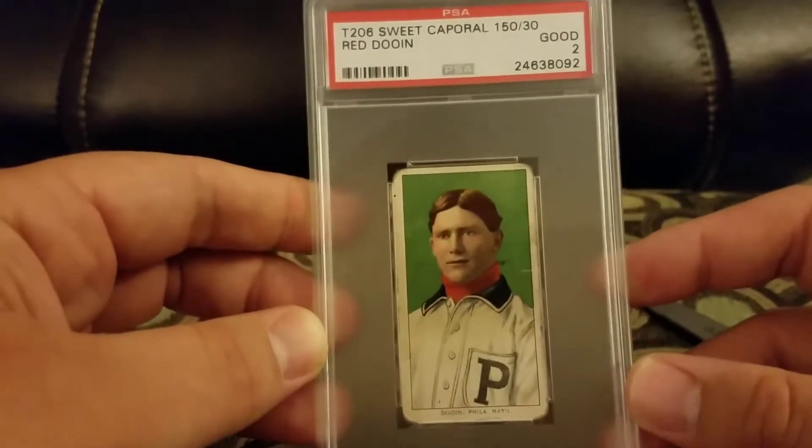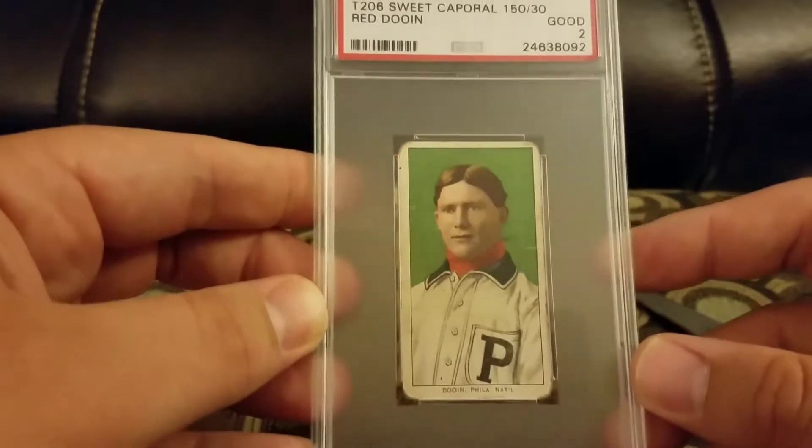And then I got a Red Dooney, a Sweet Corporal 150-30 back and a 2.